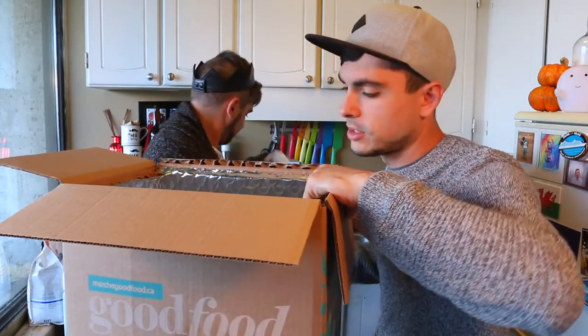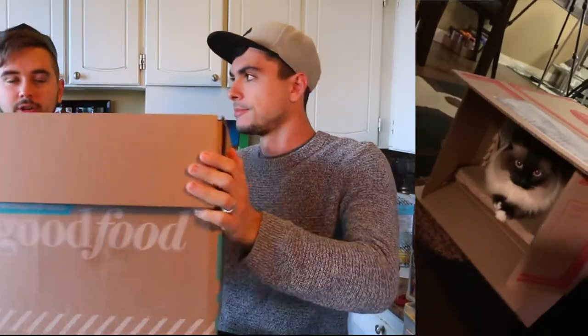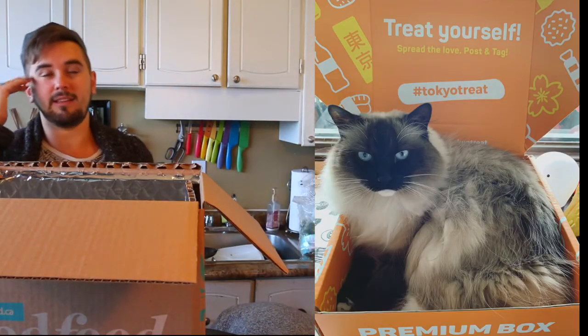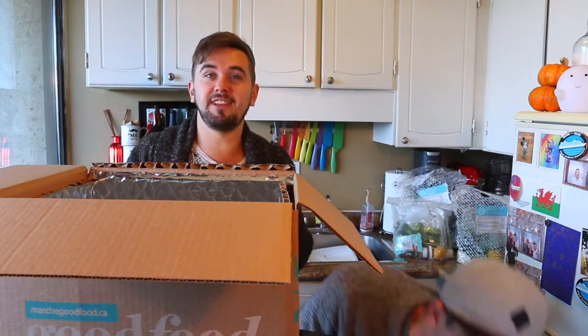We're gonna do something with this box, which is the true test of which meal kit is superior — give this box to Stanley and see if he likes it over his Chef's Plate box. Currently he's just fallen in love with the Tokyo Treat box, hanging out in it endlessly because it's the perfect size to fit him with the lid closed. Stanley, we have a box! Oh no — he's not gonna like it because you just threw it at the ceiling and hit him with it.